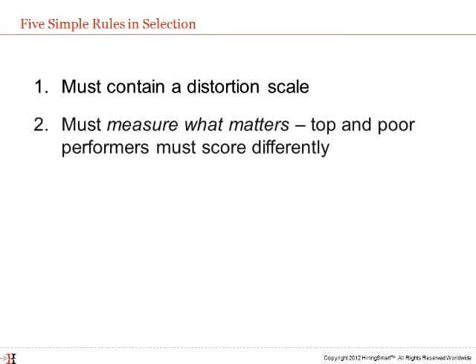Rule 2: The tool must measure what matters. This means that top performers and poor performers in the same job must consistently score differently. One tool does not work for all jobs or all companies, but whatever tool is selected must have some connection to the four critical aspects of fit: fit with the job, fit with the manager, fit with the team, and fit with the organization.